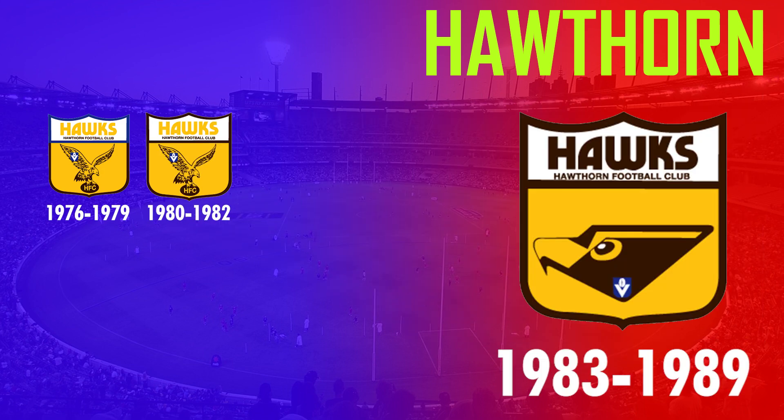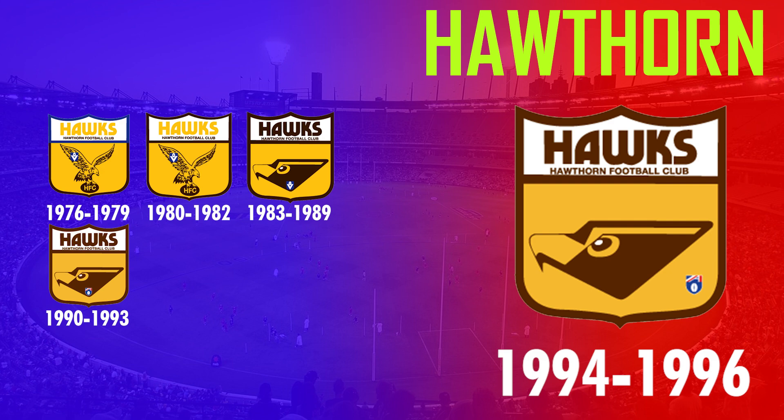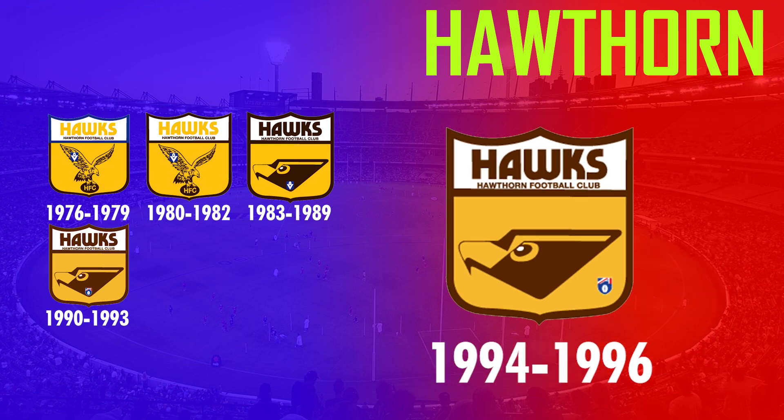Similarly to Geelong, they changed the design in 1983 to only feature the hawk head, replacing the gold text with brown. It was used until 1996 with only a few subtle changes.